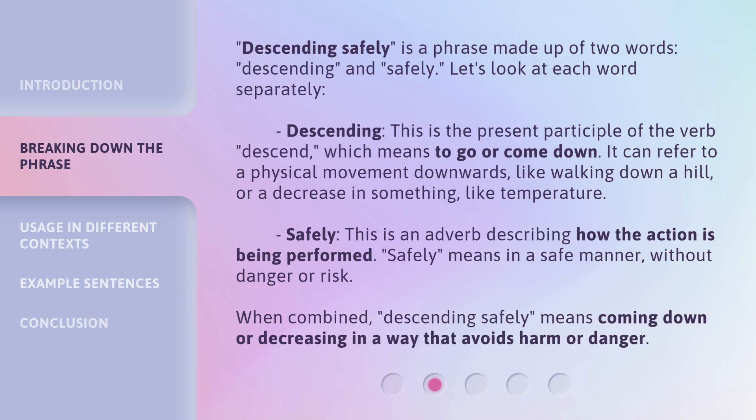It can refer to a physical movement downwards, like walking down a hill, or a decrease in something, like temperature. Safely is an adverb describing how the action is being performed — it means in a safe manner, without danger or risk. When combined, Descending Safely means coming down or decreasing in a way that avoids harm or danger.